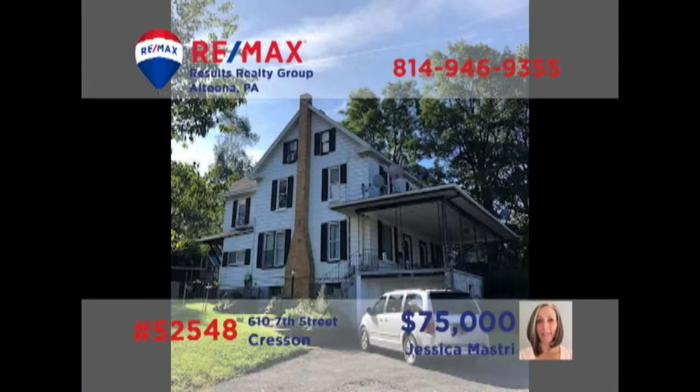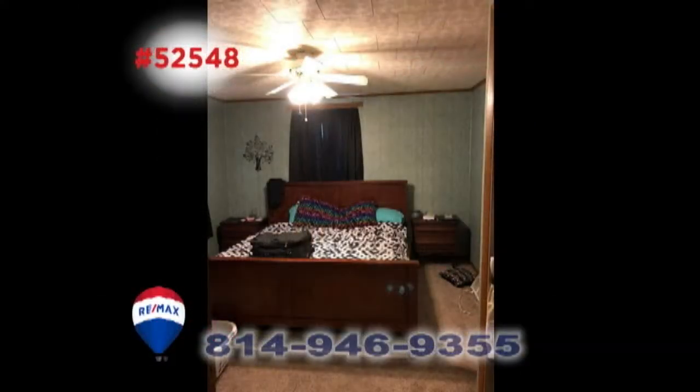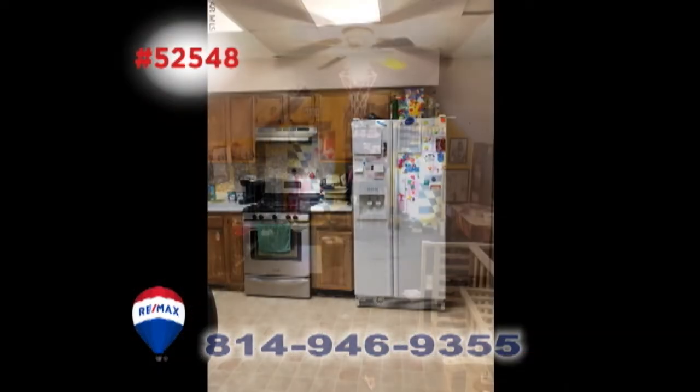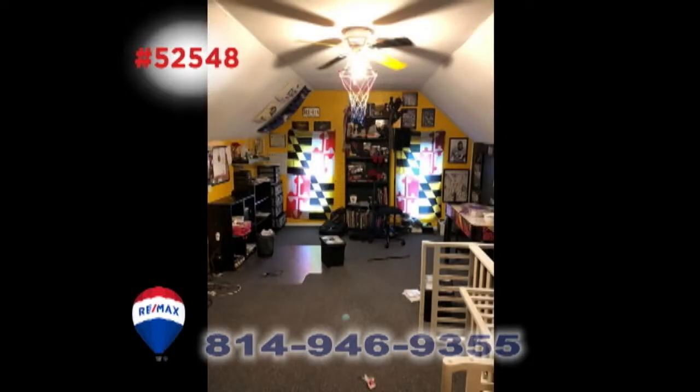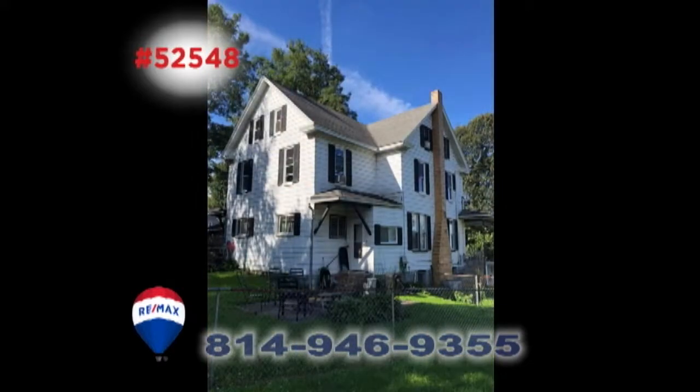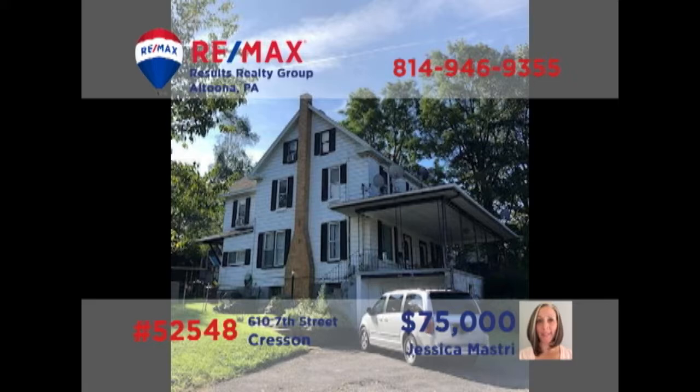Jess Mastery invites you to consider this investment opportunity in the Penn Cambria School District. This large duplex features one side with five bedrooms, a living room, dining room, and kitchen with appliances. The other side offers two bedrooms as well as a living room, dining room, and kitchen with appliances. Both sides are currently occupied and providing income. Contact Jess for further information or to schedule a tour.